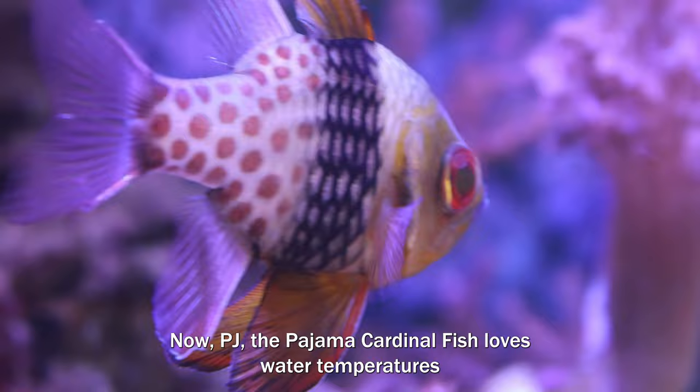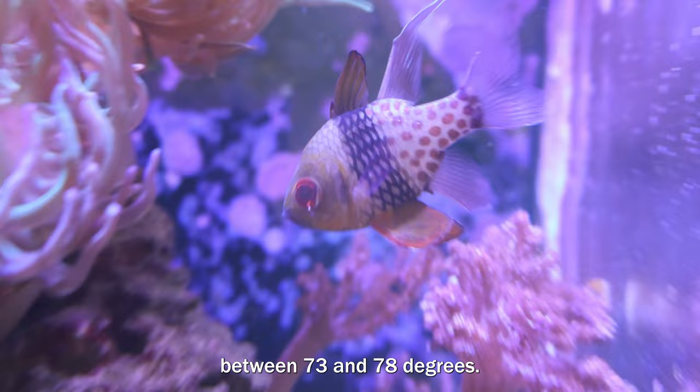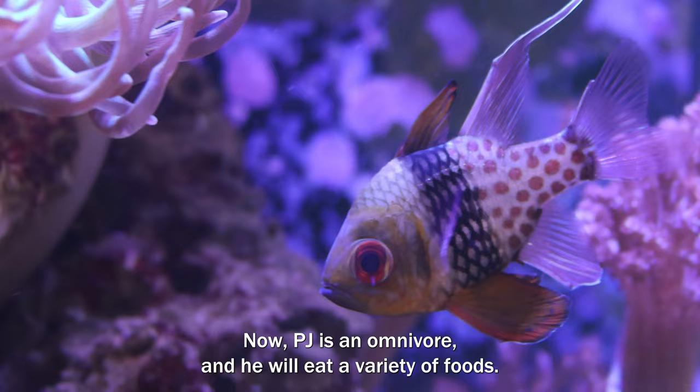PJ the pajama cardinal fish loves water temperatures between 73 and 78 degrees — that keeps him nice and cozy as he goes about his day. PJ is an omnivore and he will eat a variety of foods.